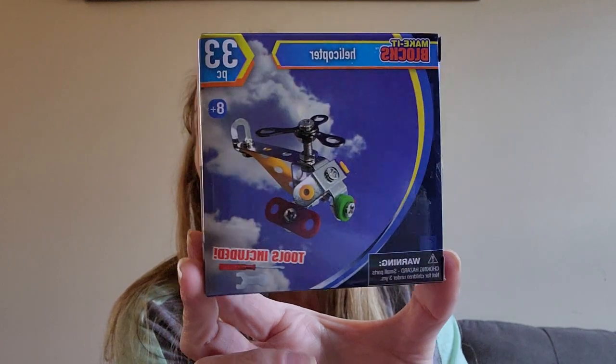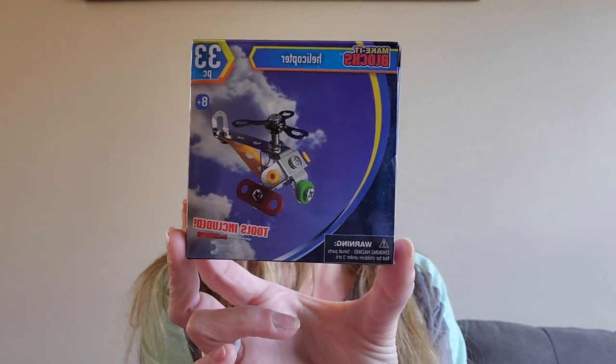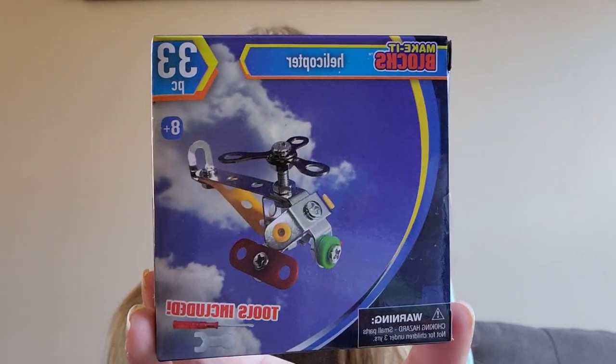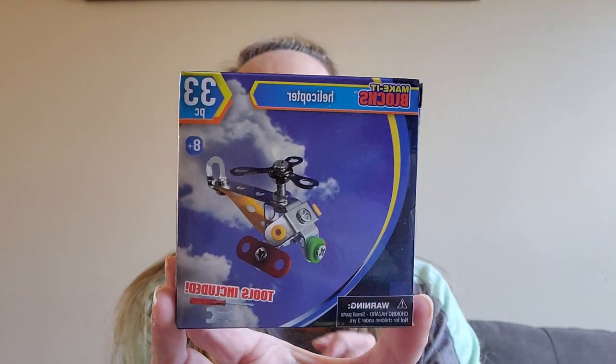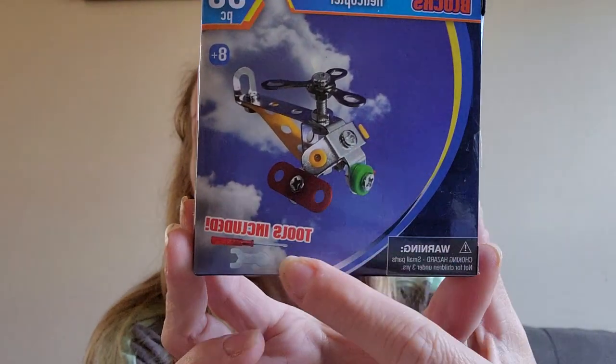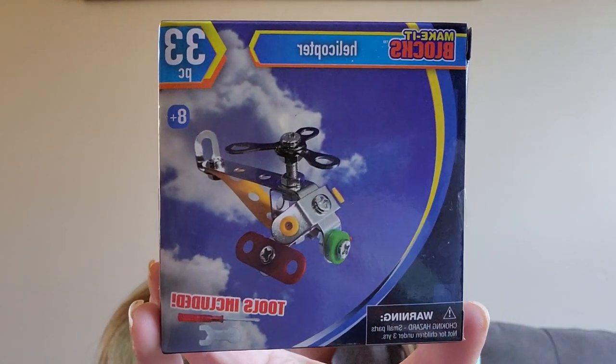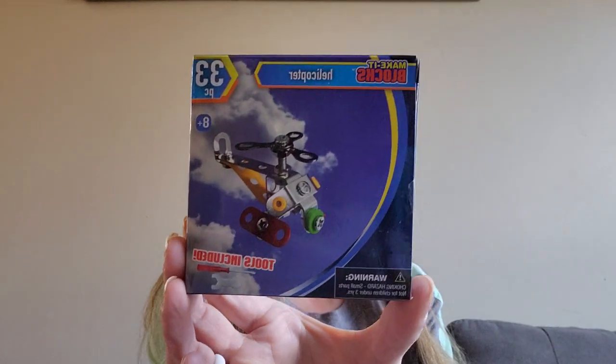This is a helicopter and it's by Make It Blocks - 33 pieces, ages 8+. My nephew just went through a robotics tournament so I think this would be super cute to get him. Look - they have metal parts and it actually has the little tools, the two little things. For a dollar twenty-five, that's a good deal. They had cars too. Community tab has all the different ones they have.